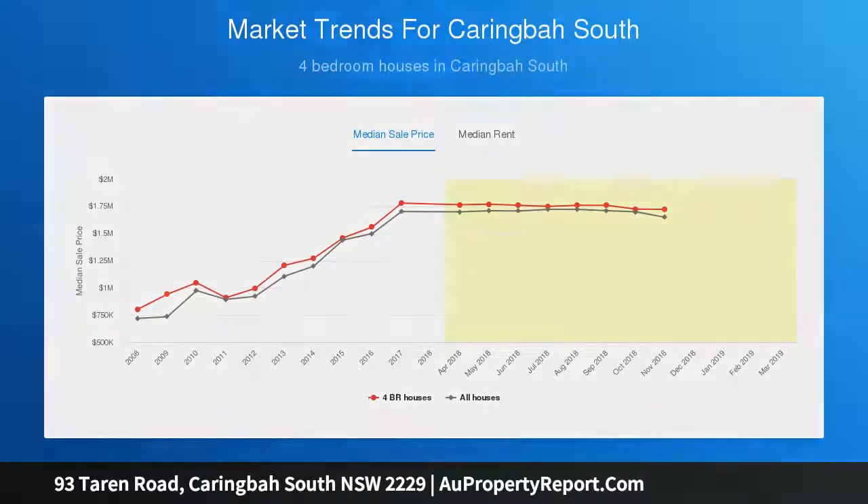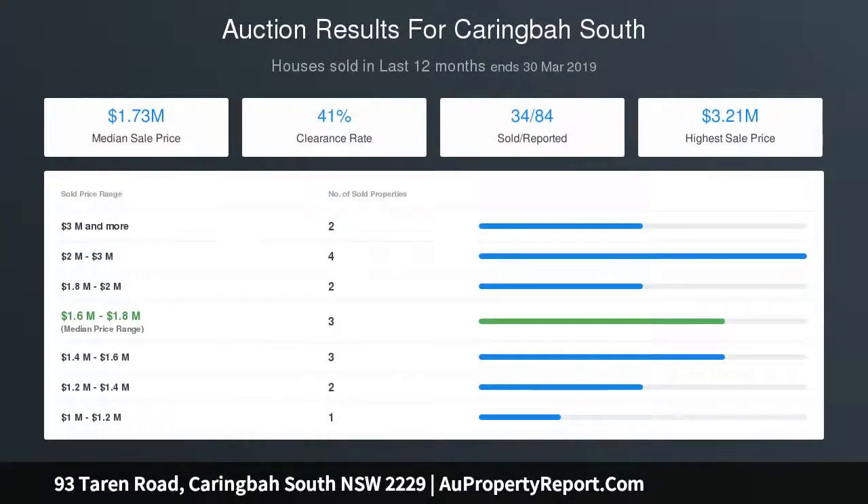Land size approximately 680 square metres. Auction the 7th of May at 6pm, Daltone House, 223 Belgrade Esplanade, Sylvania Waters.